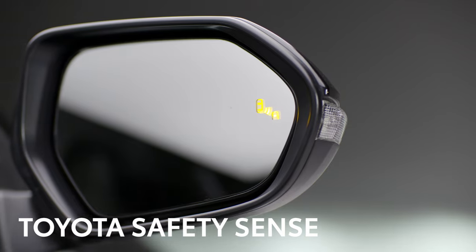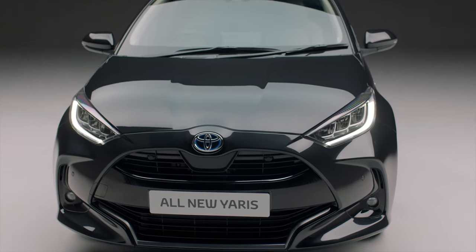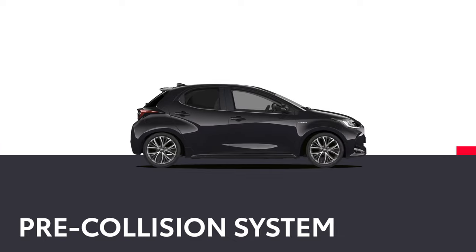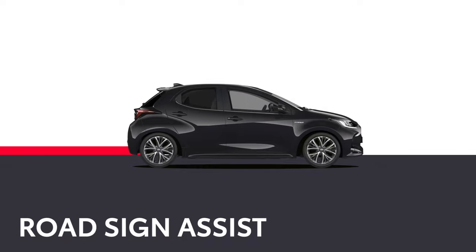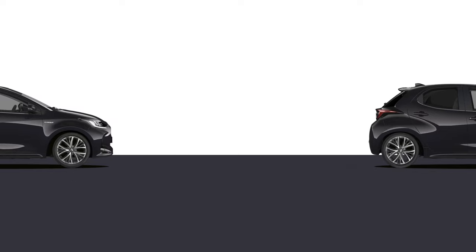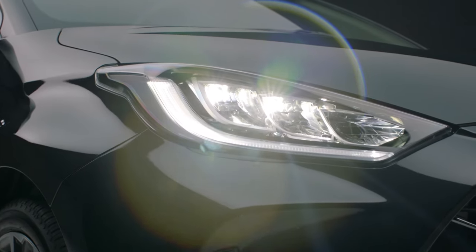Technology isn't just about entertainment — the new Yaris will help you to keep safe. Toyota's Safety Sense technology is the result of decades of research. It includes an advanced pre-collision system, emergency steering assist, road sign assist, and intelligent adaptive cruise control. It will even keep an extra eye out for you when it's dark, with nighttime pedestrian detection.